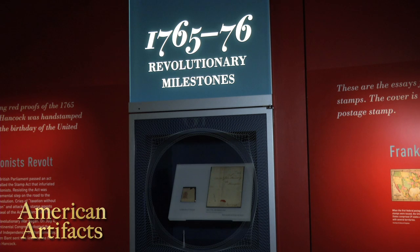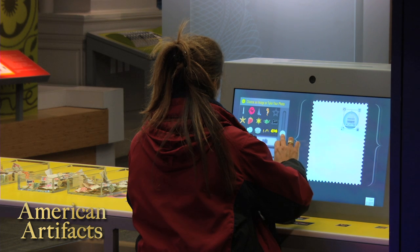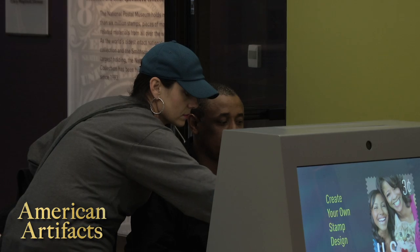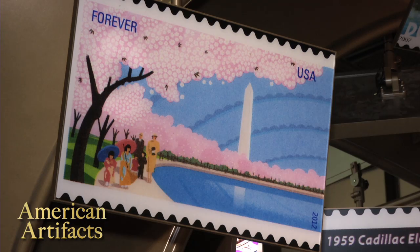So we use those stamp images and what we do in exhibits and programs is try to teach people about history. Our goal here is to give you visuals so that you can personally connect with stamps. Somewhere in this space, we're hoping, you're gonna find a stamp that has some meaning for you, because stamps tell stories — great stories.